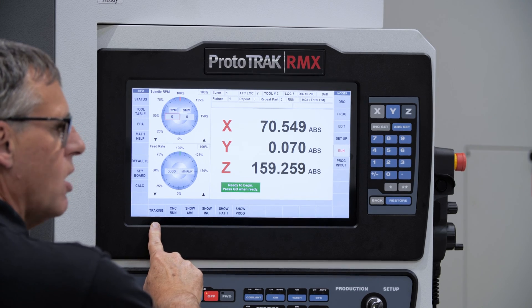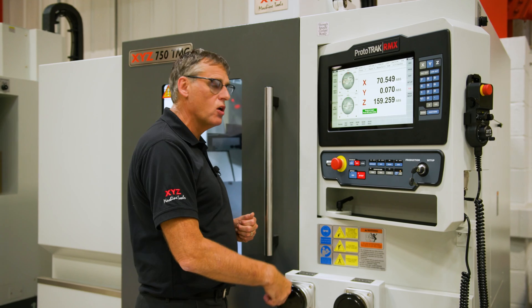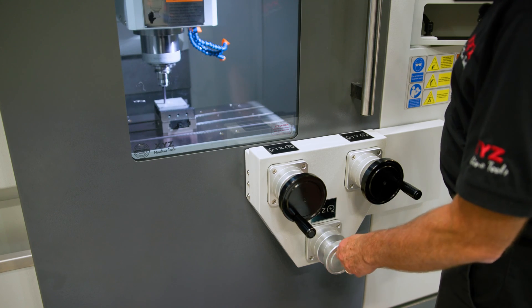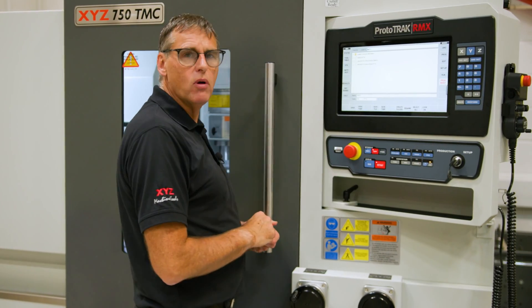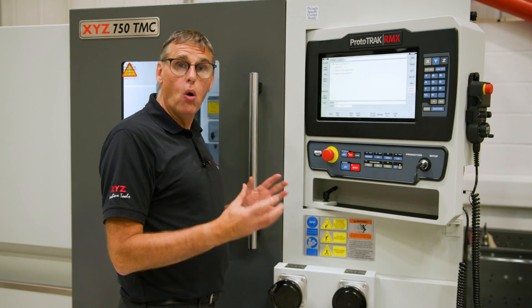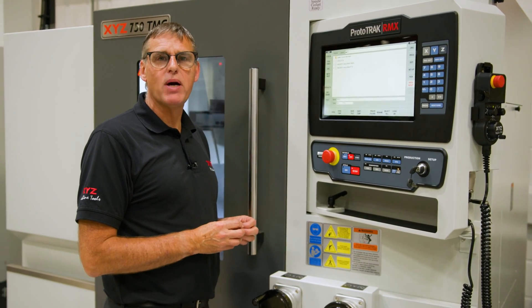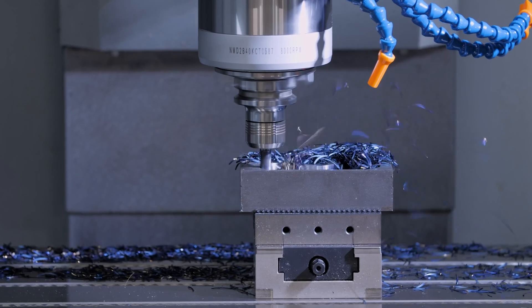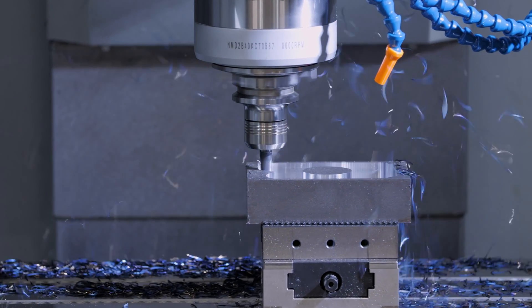Dry run and single block have their place, but there's no beating the ability to run your program by turning the handle, putting you in full control. When the batch is complete, to save your program we can go into Program In/Out and save to USB drive, to a network, or use the unique Save Temp function — where everything related to that batch is saved: your datums, your tool data, and your program — getting you running quicker the next time you start the job.